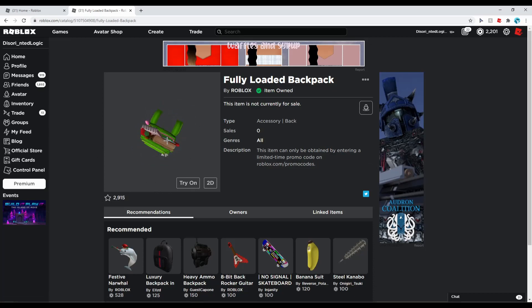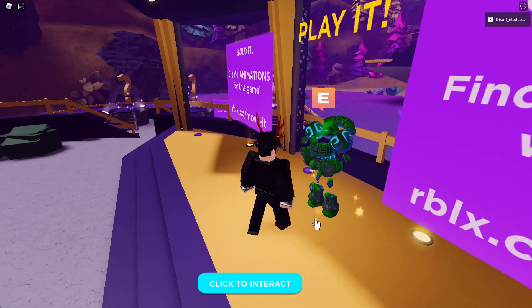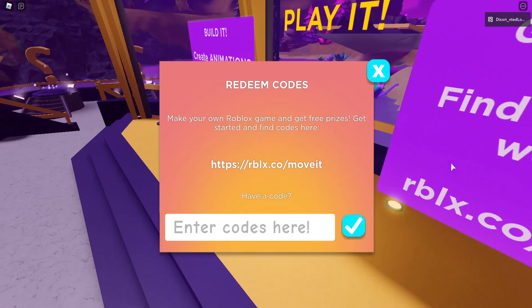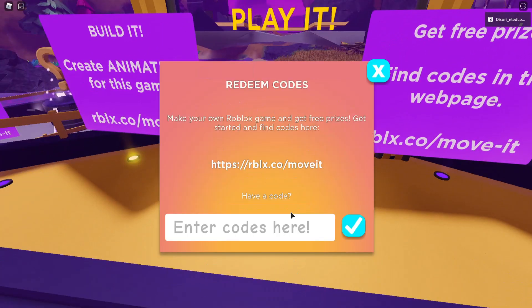You come to this game — Island of Move — interact with the NPC, press redeem code, and here are all the codes that work right now.